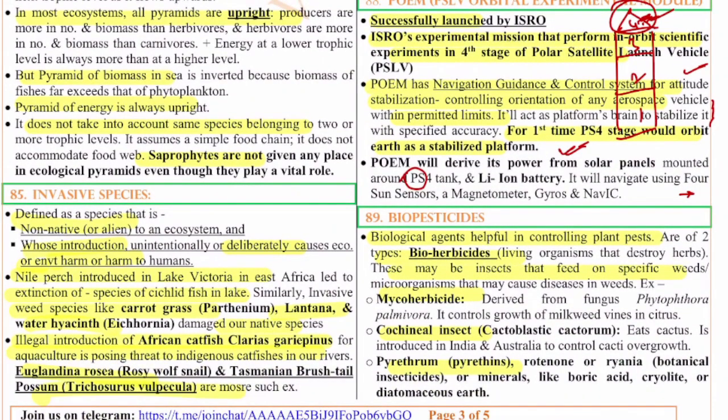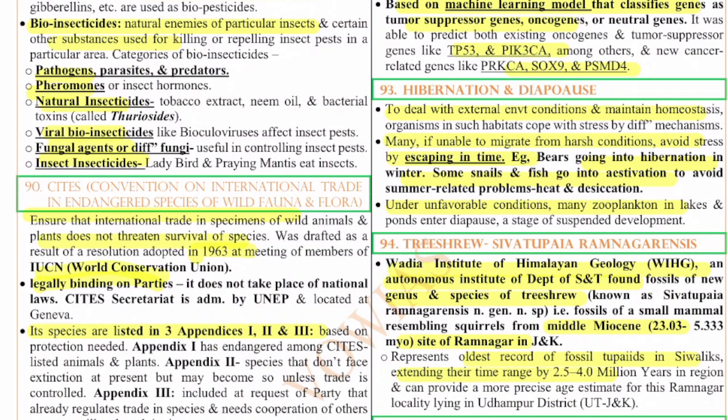The 89th question is on biopesticides — pesticides made from natural materials used to control pests in plants. They are of two types: bio herbicides, which are living organisms or microorganisms that stop organisms destroying herbs (examples include micro herbicide, cochineal insect, and pyrethrum); and bio insecticides, which are natural enemies of particular insects and substances used for killing or repelling insect pests. Bio herbicides kill organisms which kill herbs; bio insecticides kill insects that harm plants.